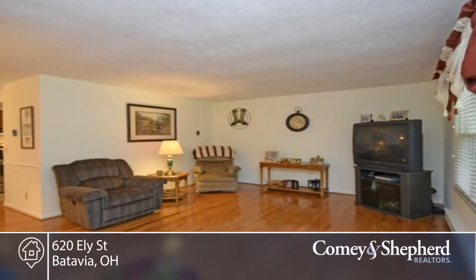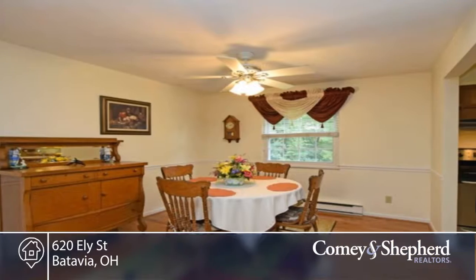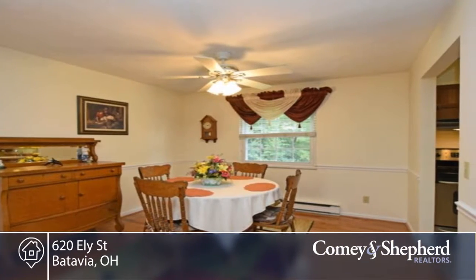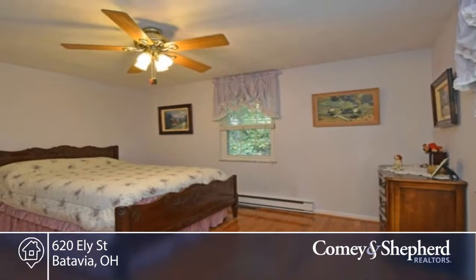Here's a stunning brick ranch with a wonderful fenced-in yard. There are gorgeous hardwood floors and spacious rooms. Meticulously maintained, this home is in a great neighborhood. There's an awesome deck with a walkout from the family room. The roof was new in 2012.